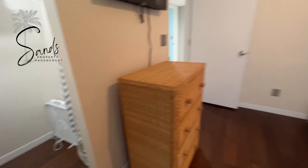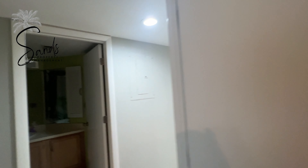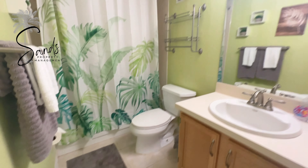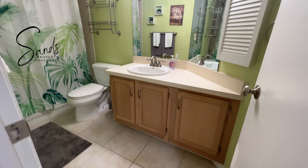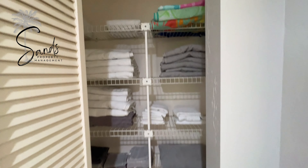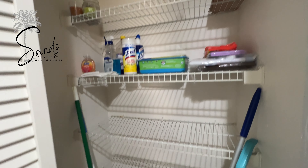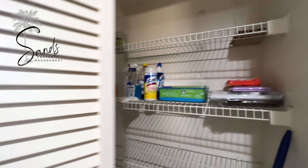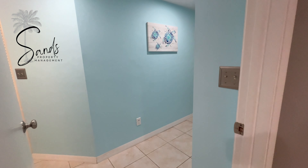Extra sleeping space and a nice walk-in closet. Right across the hall is the guest bathroom, with plenty of extra towels to use during your stay and plenty of extra storage for anything else you might need while you're here.